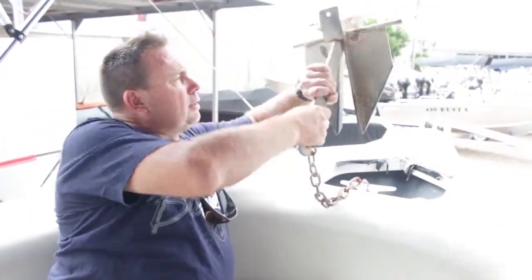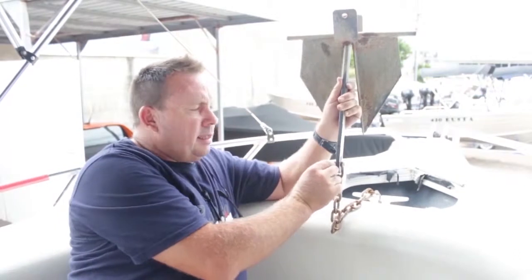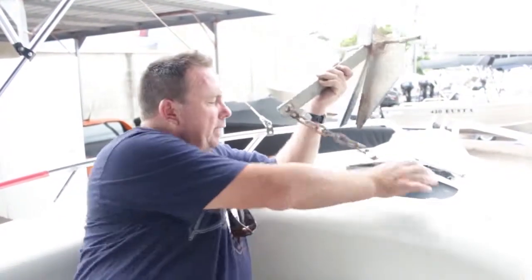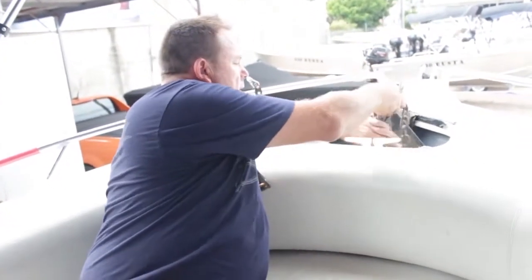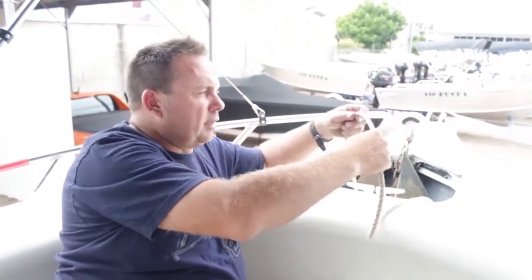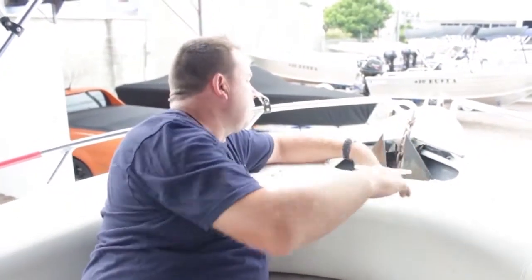Make sure you've got the right size anchor and the right anchor for the bottom type you're going to be fixed to. Make sure with your shackles they're nice and tight and moused in — I just used a zip tie, it's a pretty good job. Make sure the chain's secure. Make sure your rope's in good order and hasn't got any cuts or wear. And definitely make sure you tie it on at the other end.